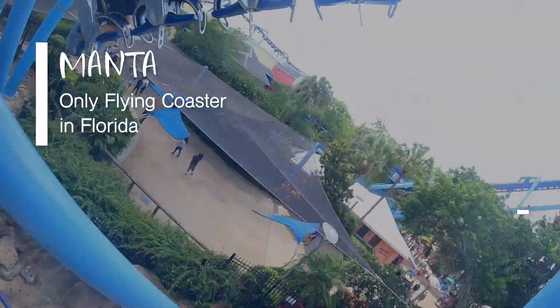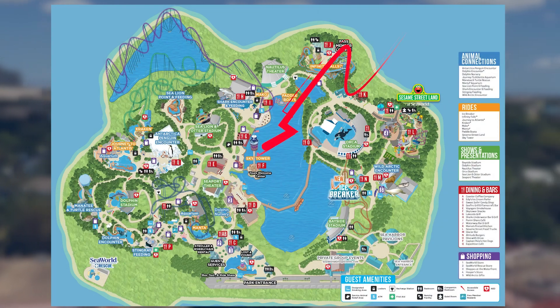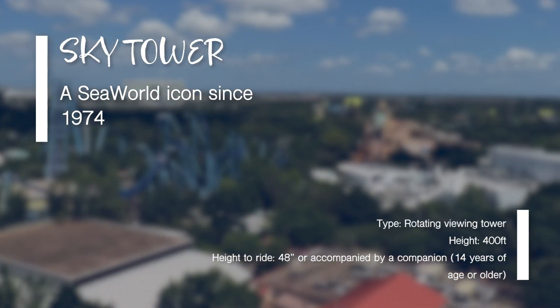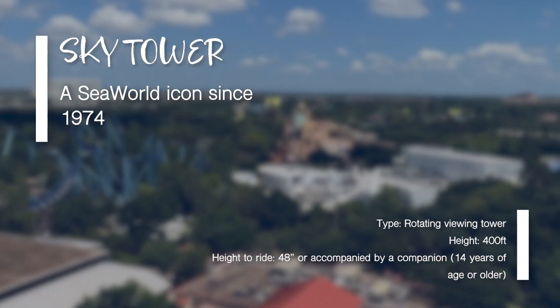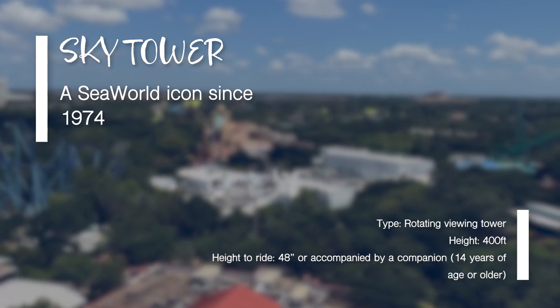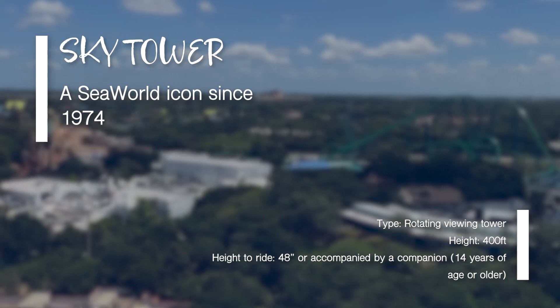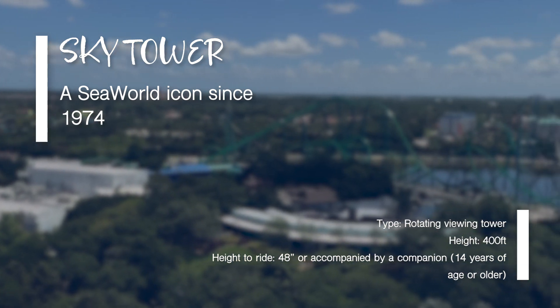Onto our next ride: the Sky Tower. This Sky Tower has been an icon of the park since 1974 and is an awesome way to catch panoramic views of Orlando. This attraction is an additional cost, but if you are an annual pass holder — silver, gold, or platinum — it is free. With regular tickets it's an extra five dollars per person.